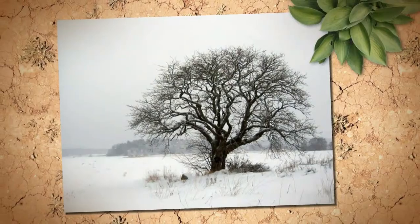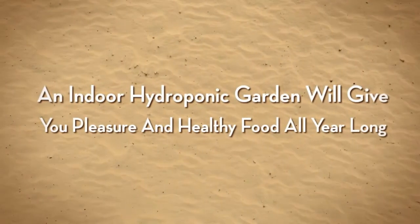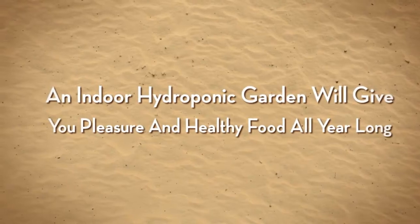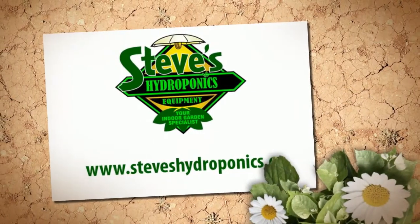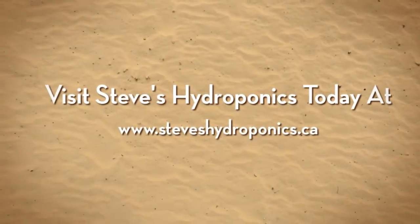For most people who want a constant supply of fresh fruit and vegetables, a soil-based garden is just not practical. An indoor hydroponic garden will allow you to grow without encountering most of these problems. Visit Steve's Hydroponics today at www.steveshydroponics.ca.